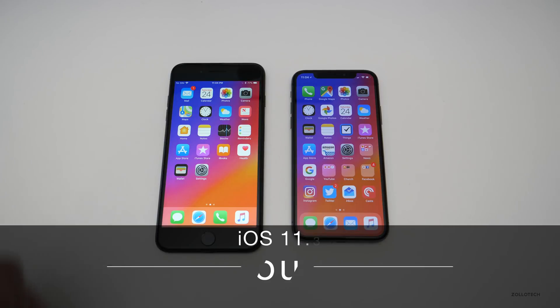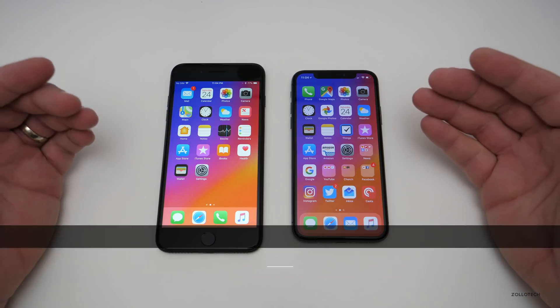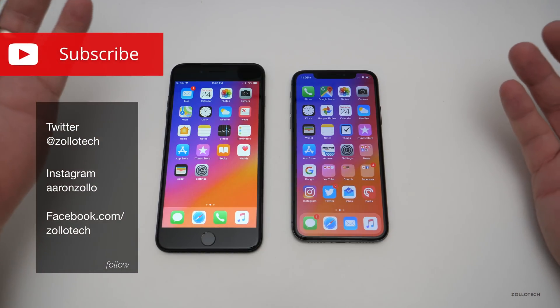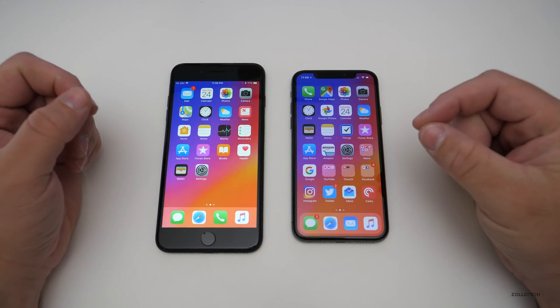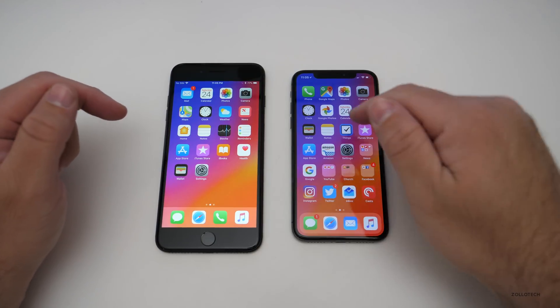Hi everyone, Aaron here for Zollotech. iOS 11.3 is the latest version of iOS that we're thinking about updating to. iOS 12 should be out sometime later this year in September for the public, and 11.3 is just around the corner — or it's out depending on when you're watching this — and I've been running it on my iPhone 10 and iPhone 7 Plus.